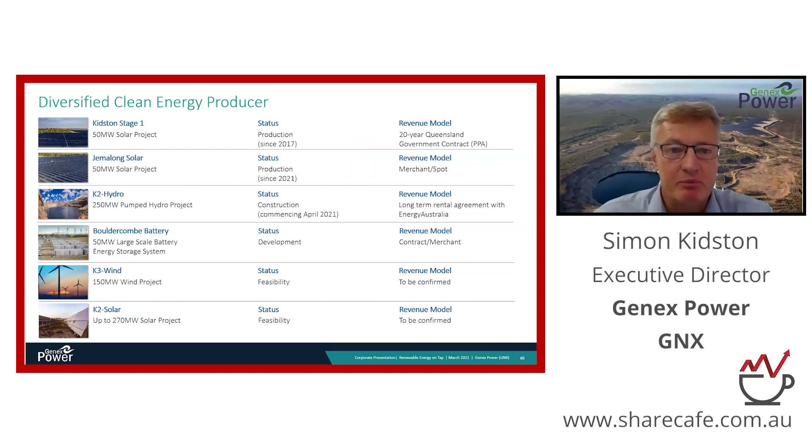The key point to emphasise about our portfolio is that our projects are long-life assets backed by long-term contracts. Our business is all about delivering returns to our shareholders, and that is demonstrated by the Kidston Stage One project — a 50 megawatt solar farm built about three years ago. It has a contract with the Queensland government that guarantees around 12 million dollars of revenue per annum until July 2038.